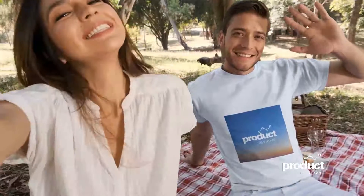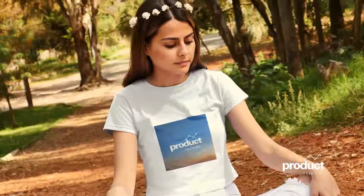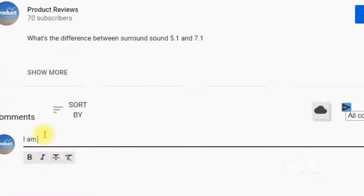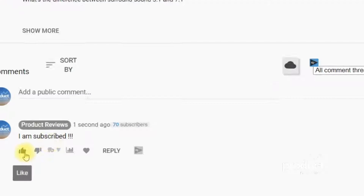Hey guys! Welcome to our channel, Product Reviews — a place where you get information about trending products and concepts in the world with purchase links. If you have not yet subscribed the channel, please subscribe. Be the first to type 'I am subscribed' in the comment box below. Without much wasting your time, let's get started.